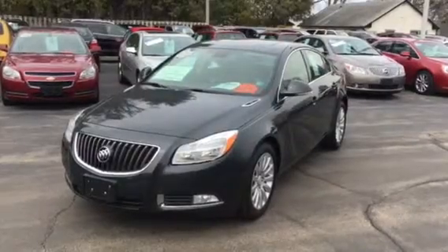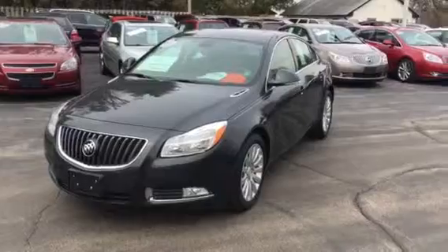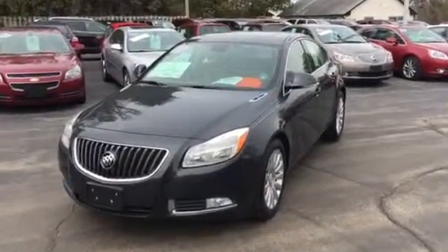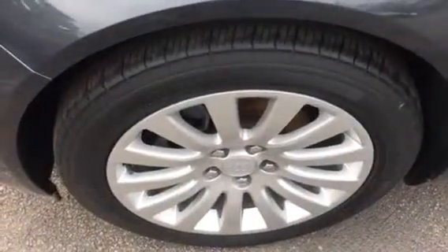This is EPA rated at 19 miles per gallon city, 31 miles per gallon highway. I'm just going to do a little walk-around on it here, show you some of the features and benefits of this car. It's in beautiful smoky gray metallic.